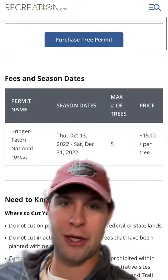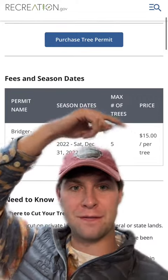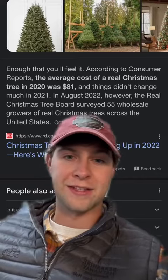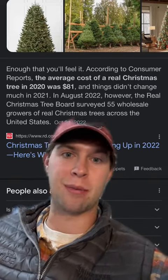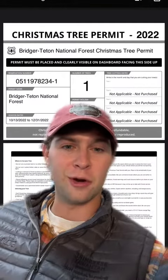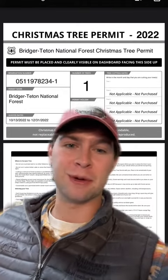Then go to purchase the tree permit. Make sure you're within the dates when you go to cut — you can get a maximum of five trees and they're $15 a piece plus tax. I think this is a pretty good deal because the average cost of a Christmas tree in 2020 was $81, and it's probably $150 by now. Then load up the Griswold woody wagon with your family and go get your tree. Merry Christmas from Uncle Sam.